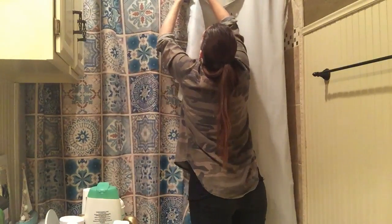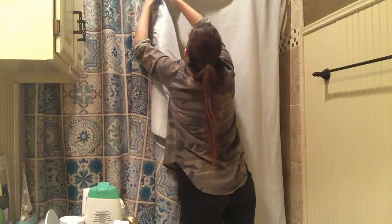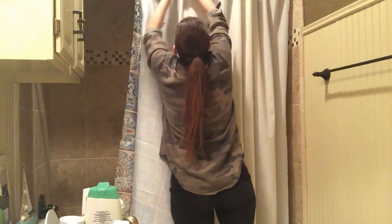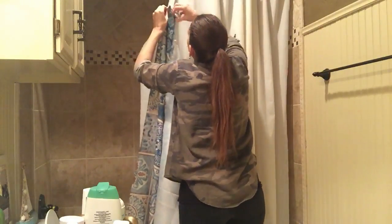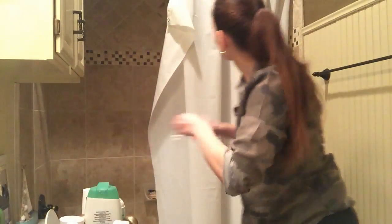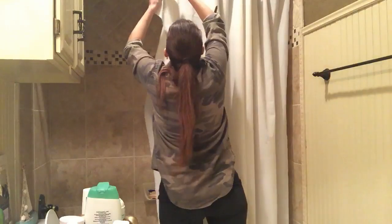As soon as I removed that print and put in the gorgeous ivory, it made the bathroom look instantly bigger. Perhaps a print makes the room look smaller and a solid makes it look bigger — it definitely felt very light and beautiful, and we just love it.